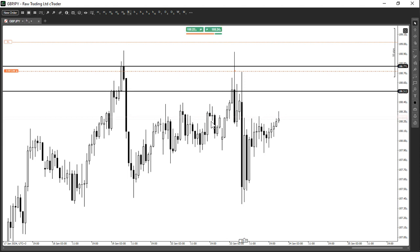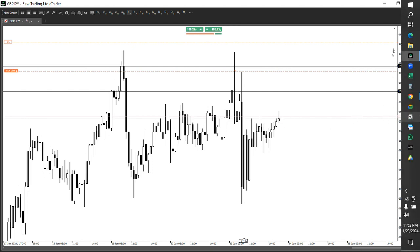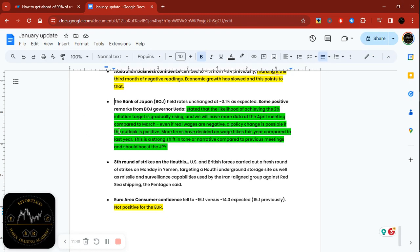The reason I sold GBP/JPY — shorting the pound — is also based on fundamentals: GBP is weak from a fundamental standpoint, though I won't go deep into that in this video. For a currency, if it's expected to move toward increasing interest rates, that's positive for the currency; if it moves toward cutting rates, that's negative. We're seeing this with the dollar — it's strengthening but not as much as in 2022 when they were consistently hiking interest rates.